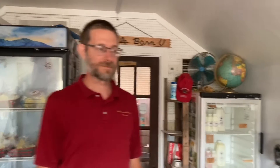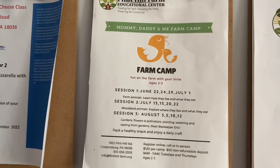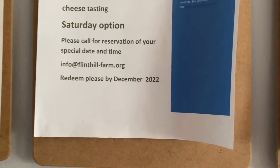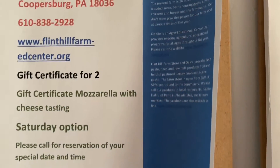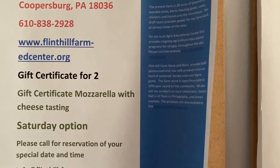She does great summer camps — a lot of things here. Yeah, she's a really great person. So here you can see some of the information about what she does. The email is info at flinthill-farm.org and the website is flinthillfarm-edcenter.org.